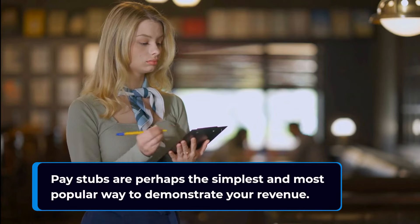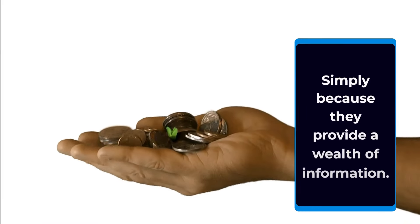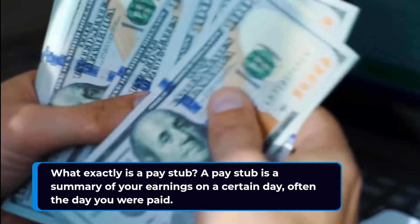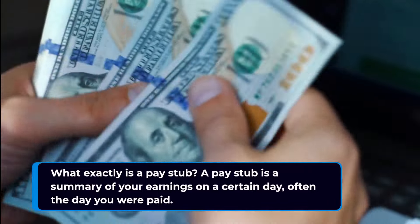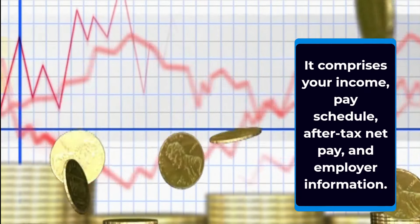Pay stubs are perhaps the simplest and most popular way to demonstrate your revenue, simply because they provide a wealth of information. What exactly is a pay stub? A pay stub is a summary of your earnings on a certain day, often the day you are paid. It comprises your income, pay schedule, after-tax net pay, and employer information.